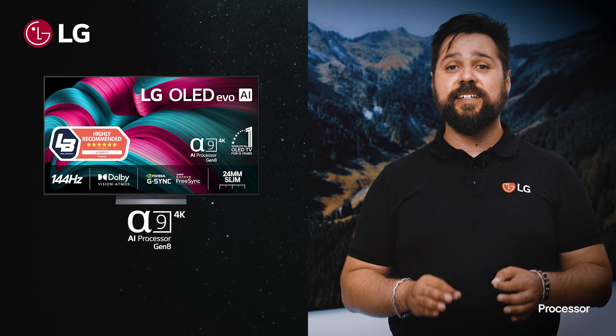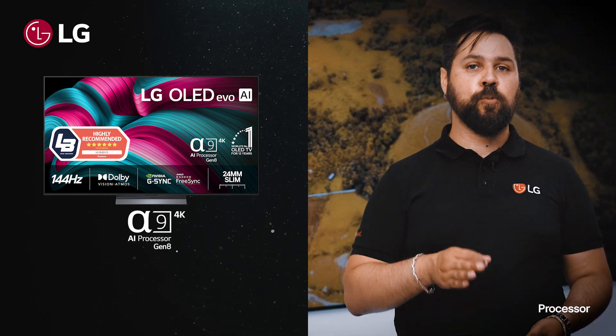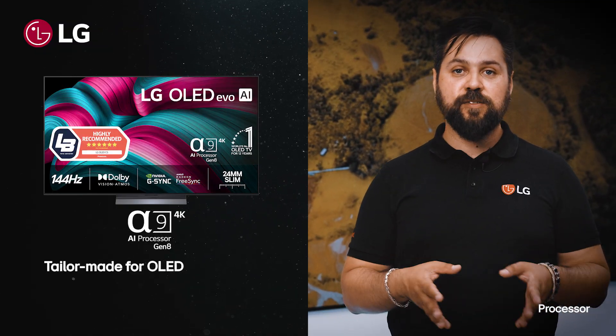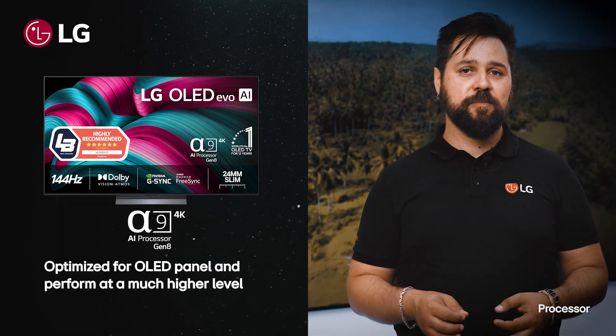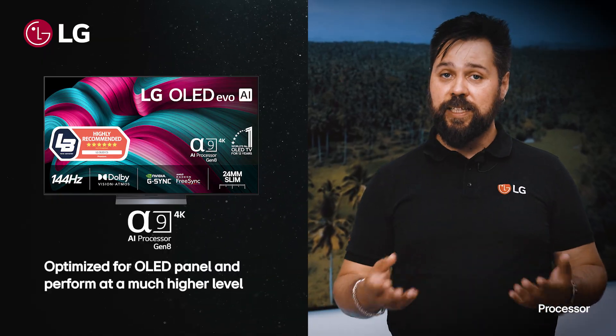The Alpha 9 is even more powerful, and it has even deeper picture analysis. But more importantly, it's tailor-made for OLED. Because it's optimized for the OLED panel and can make it perform at a much higher level, the picture becomes even more stunning. It's the main reason why the C series is an OLED EVO TV.